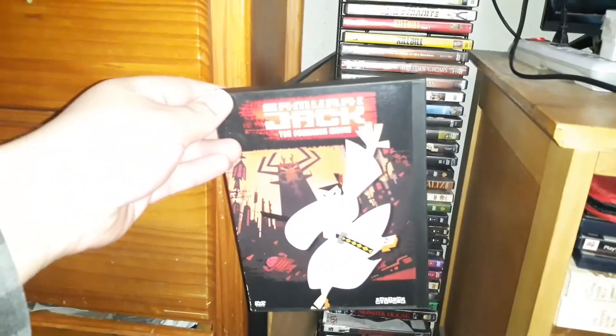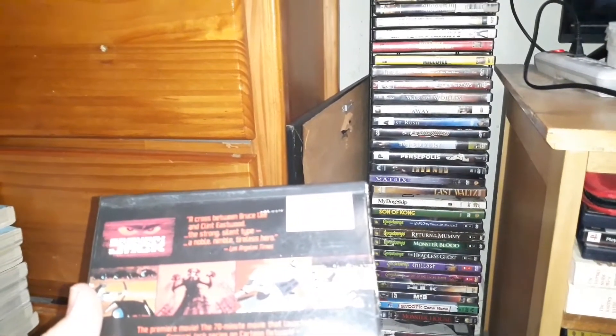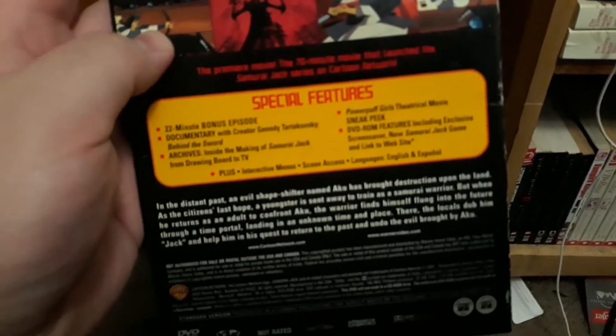I've got some other DVDs I added: Samurai Jack the premiere movie, which came with a 22-minute bonus episode and includes all the extras. I also have Seven Pounds on DVD, The Unbroken, and War Horse on DVD.